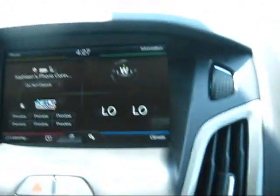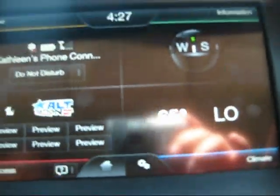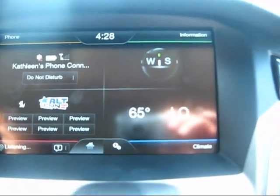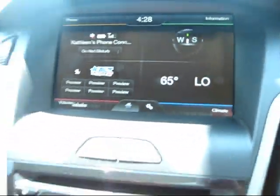For example, you can control the climate with your voice. [Voice command demo: 'Climate' → 'Temperature' → '65 degrees' → system confirms 'Setting temperature to 65 degrees.'] You can also control your entertainment options. [Voice command demo: 'Sirius' → 'Channel 36' → system confirms 'Turning to channel 36.'] It's giving you a chance to hear the Sony system too — it's seriously shaking the mirror.